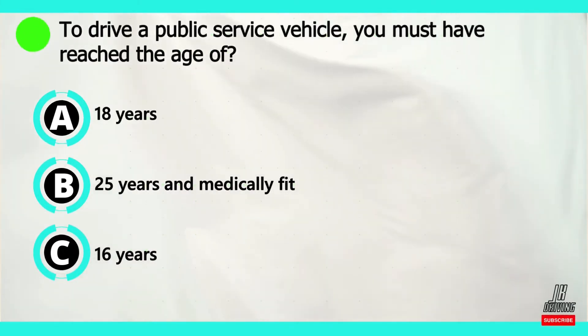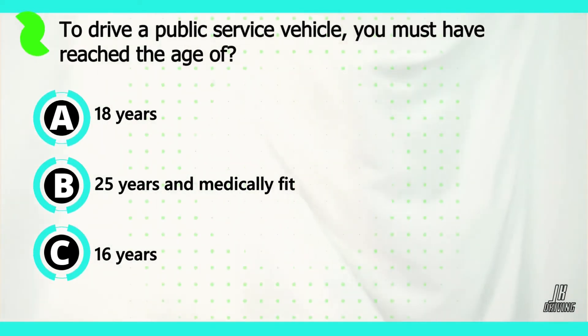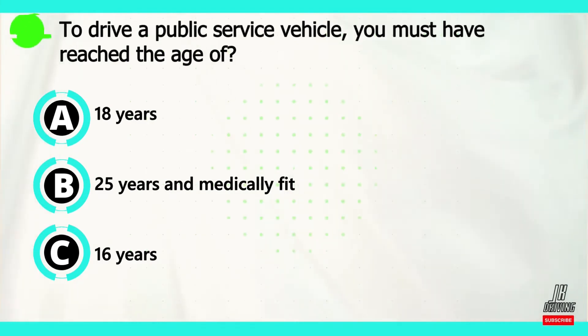Question number seven. To drive a public service vehicle you must have reached the age of: option A — 18 years. Option B — 25 years and medically fit.